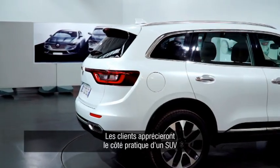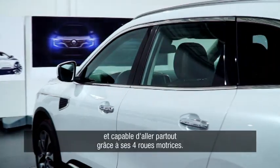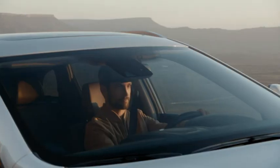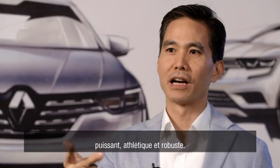Our customers will appreciate the practicality of an SUV with a large trunk, roominess, and the go-anywhere ability of the four-wheel drive system. If I have to describe the new Koleos in three words, it will be: powerful, athletic, and robust.